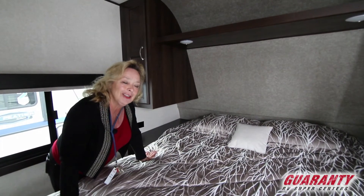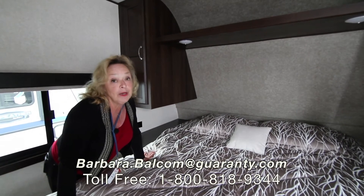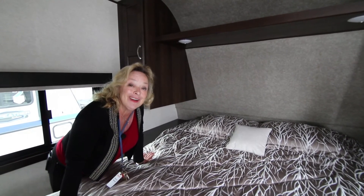Come on out, take a look at it. Lay down on the couch, sit down in the bathroom, sit on the couch and see what you think. Thank you for talking with me today — my name is Barbara D. Balcom. Call me, ask me a couple of questions. I'm at 541-521-4232. I want to help you.